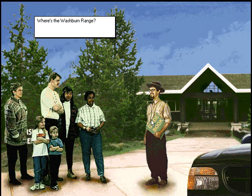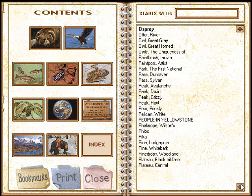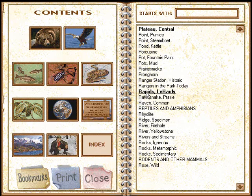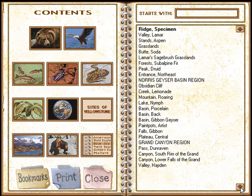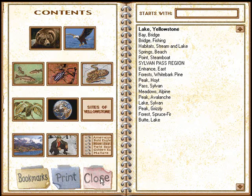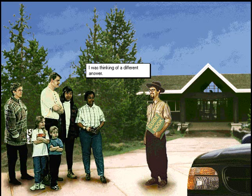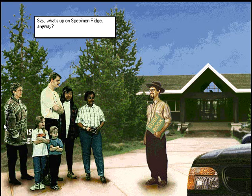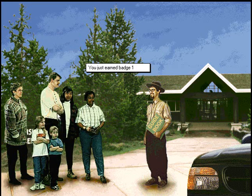Where's the Washburn Range? I was thinking of a different answer. Sorry, what's up on Specimen Ridge anyway? Nice work, you have a badge for this region.